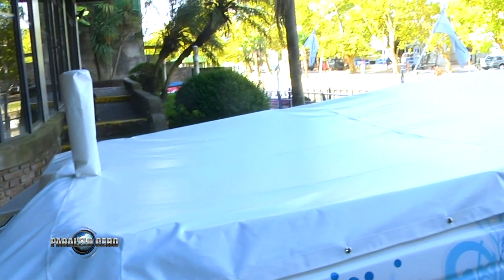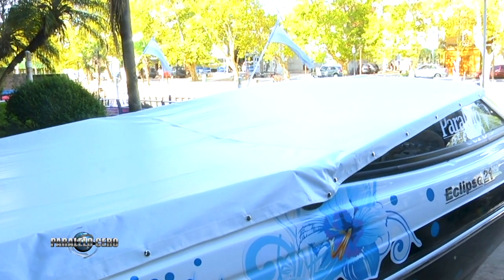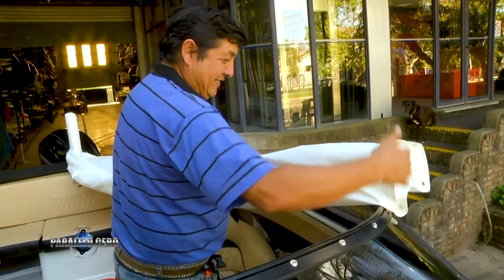Es ideal para cuando lo guardan en la guardería, para que no se mojen las lanchas que están arriba. También es ideal para la isla: cuando uno va a la isla lo puede poner, y sin tapar la embarcación completa, cubre los instrumentos y parte de la tapicería.